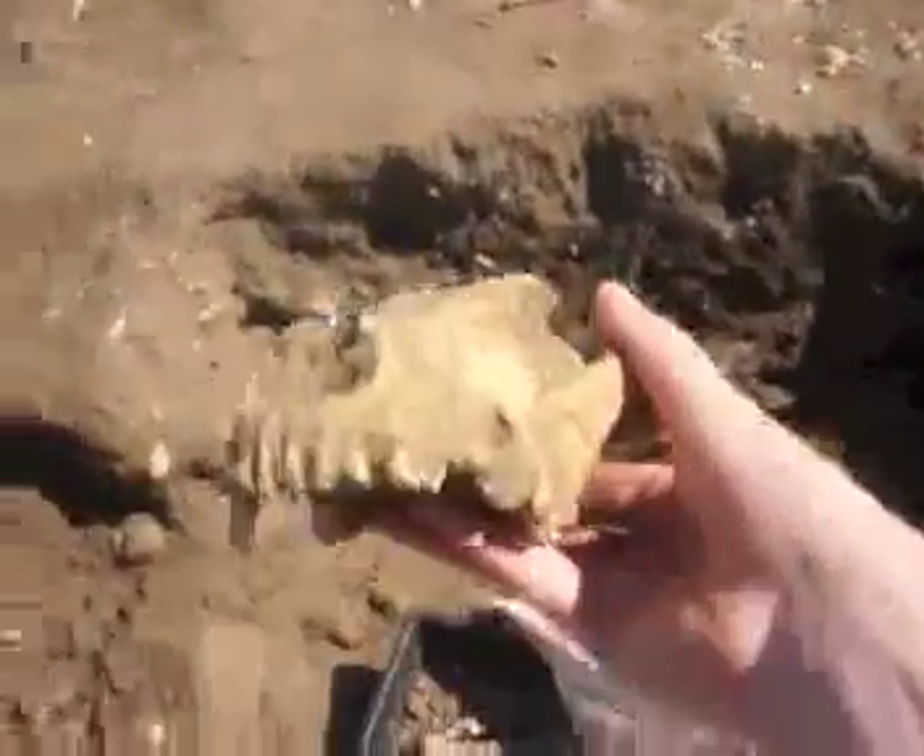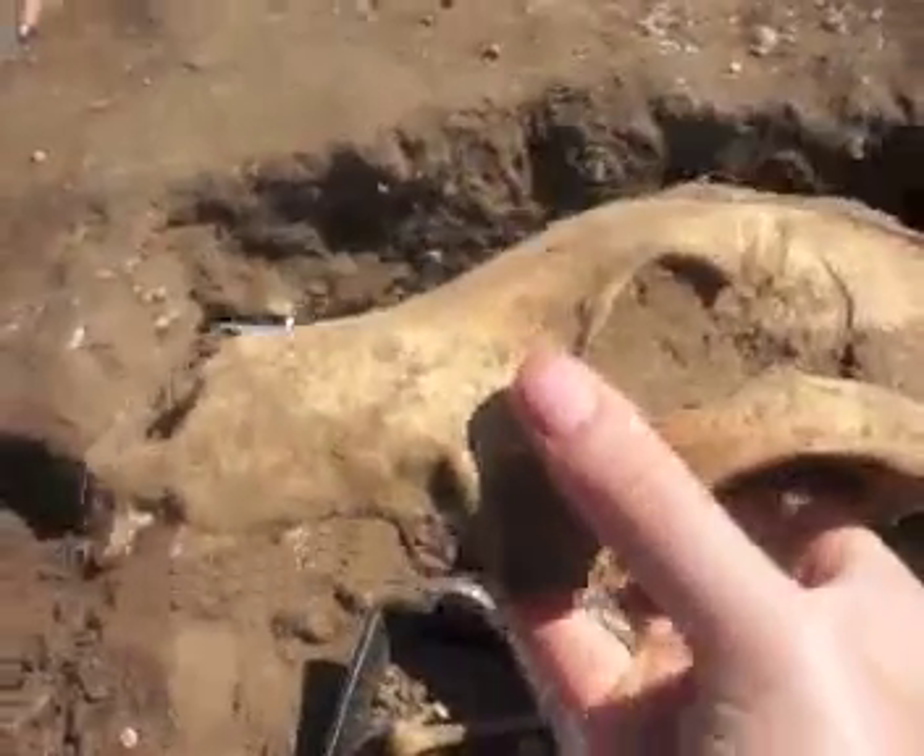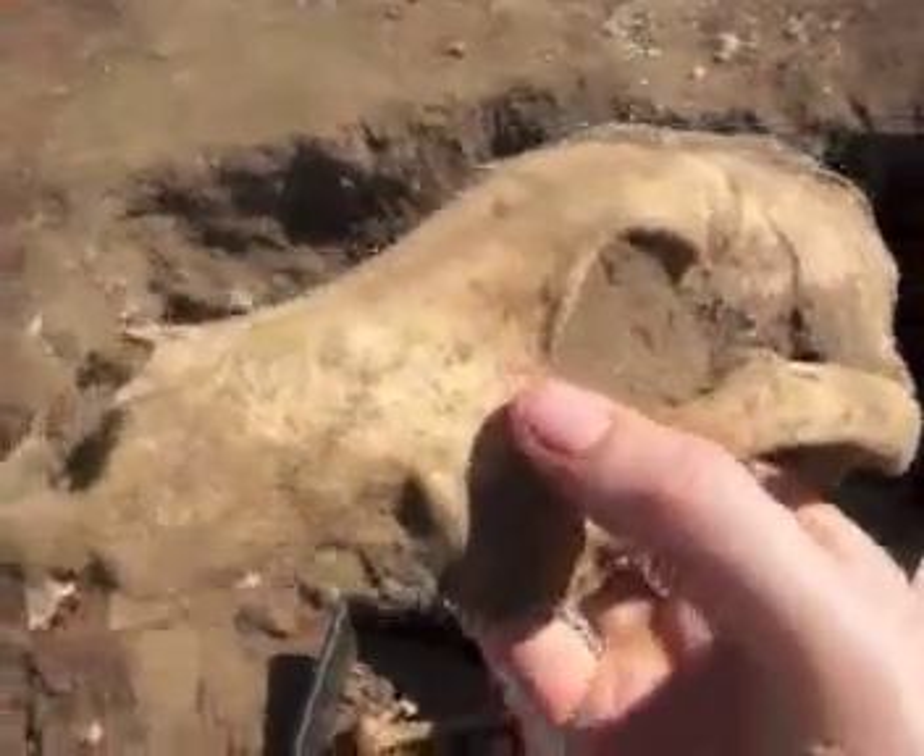They've also found a very nice dog skull. So this is Fido — or Timmy, or Spot, or whatever you want to name your dog. This is Spot.